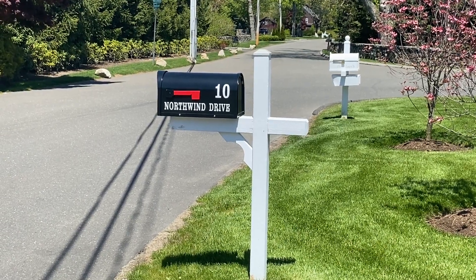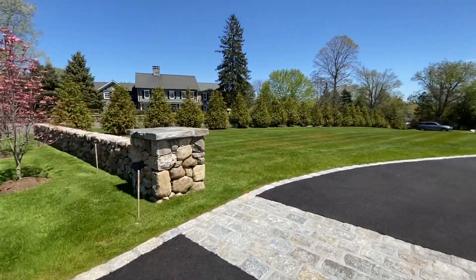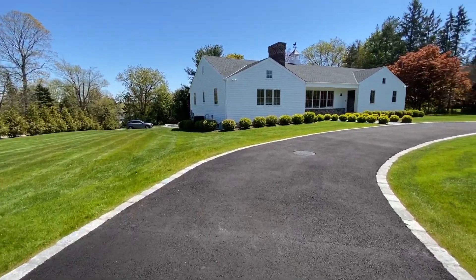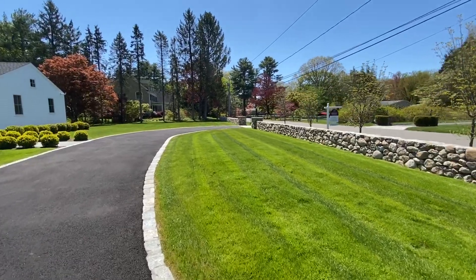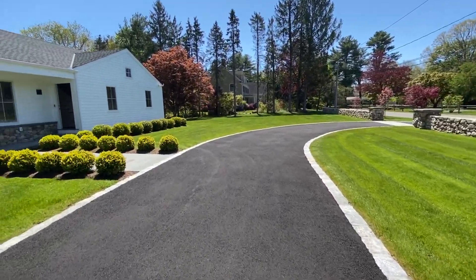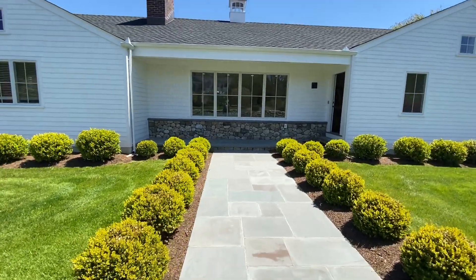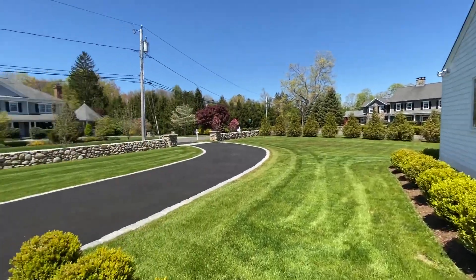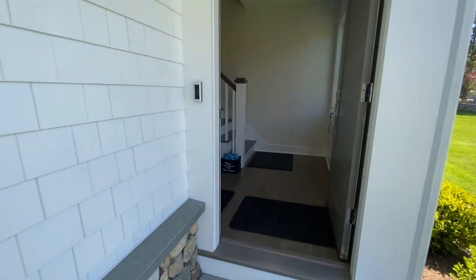Welcome to 10 Northwind Drive, Stanford, Connecticut. This newly gut-renovated home has just come on the market. Lovely level yard, extensive stonework, circular drive, lots of custom plantings, and a great neighborhood just north of the Merritt.